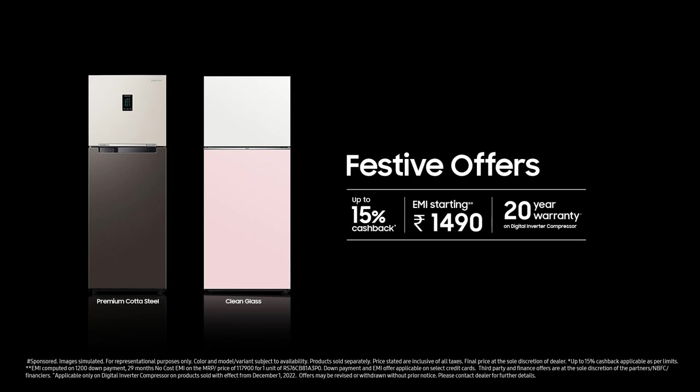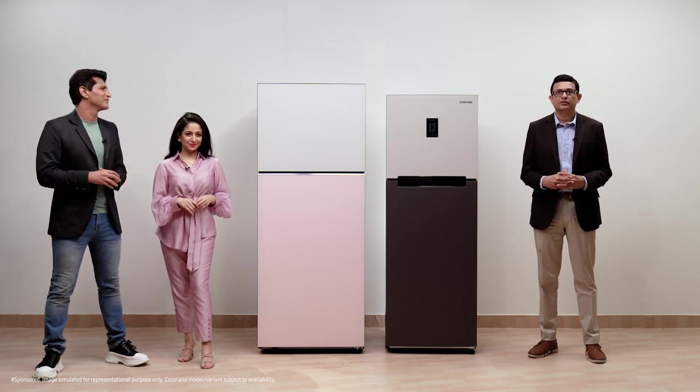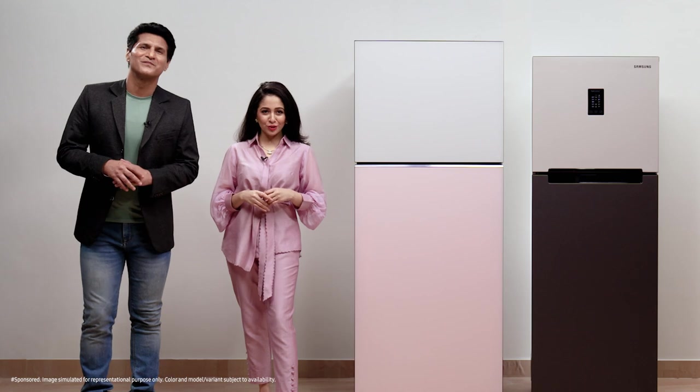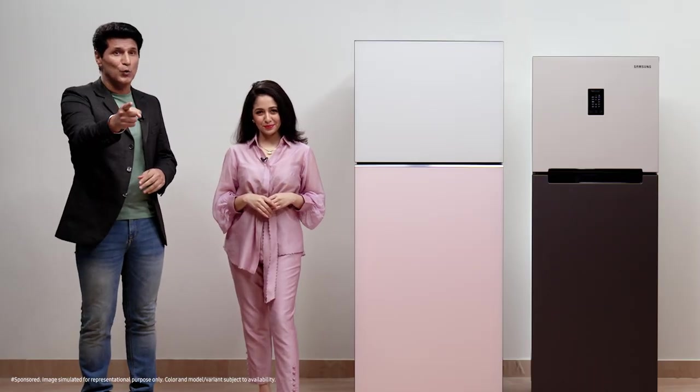The Bespoke double door will be available in a range of prices and capacities. As the festive season begins, we have planned exciting launch offers for our consumers, like bank cashbacks, affordable consumer finance EMIs and easy exchange upgrades. On behalf of Samsung, I want to wish all our consumers the very best for this festive season. With this pricing and these offers, both the Bespoke glass finish and Kota steel finish refrigerators are a fantastic festival buy. Don't wait — take your pick from these unique Bespoke double door refrigerators and colour your world. Thanks for watching.